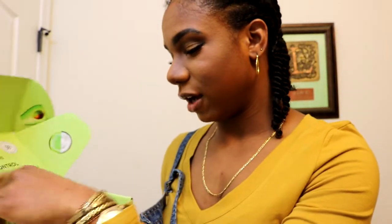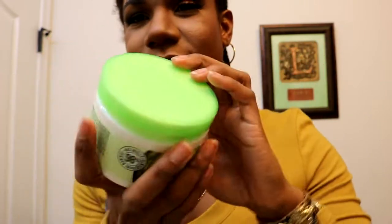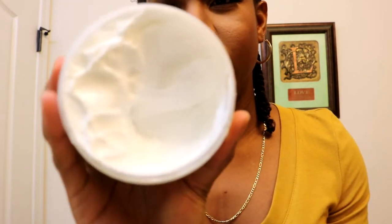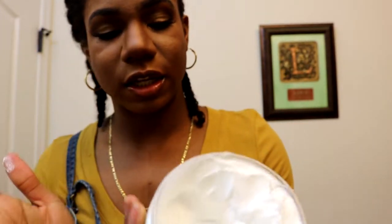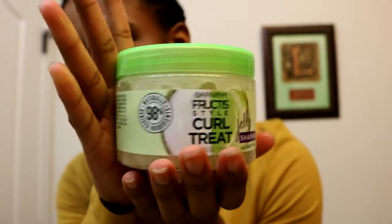In the box I got two full-size products. The first is the curl treats hydrating butter — it's very whipped with a really thick consistency, for normal to coarse hair. The other product is the shaping jelly, which has a jelly consistency and seems like it has a nice hold for doing twists.